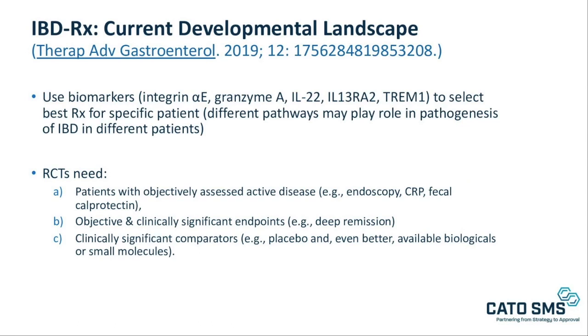We want to think about the evolving landscape of biomarkers as aspects of how we use results to select the best therapy for a specific patient, because recent research is clearly indicating that different signaling pathways may play a role in the pathogenesis of IBD in different patients. We know that randomized clinical trials need patients with objectively assessed active disease, and we need objective and clinically significant endpoints, whether it be to reach deep remission or other endpoints. We also have to think about whether or not we need trials with not only placebo comparisons, but other active comparators, including the available biologicals and small molecules.